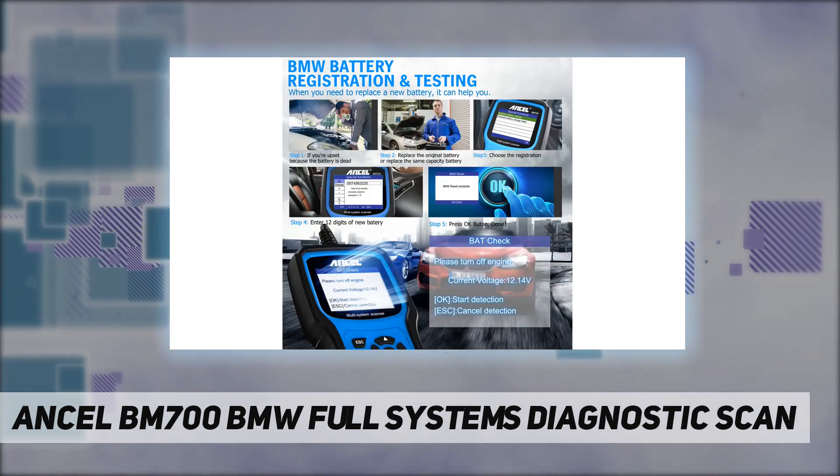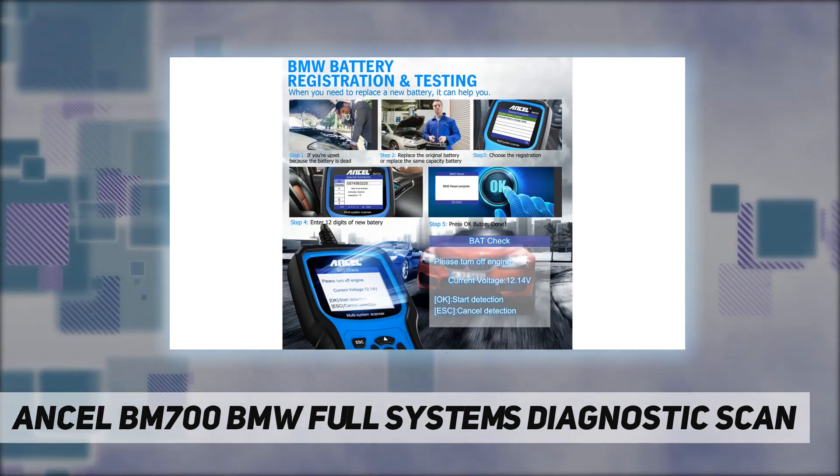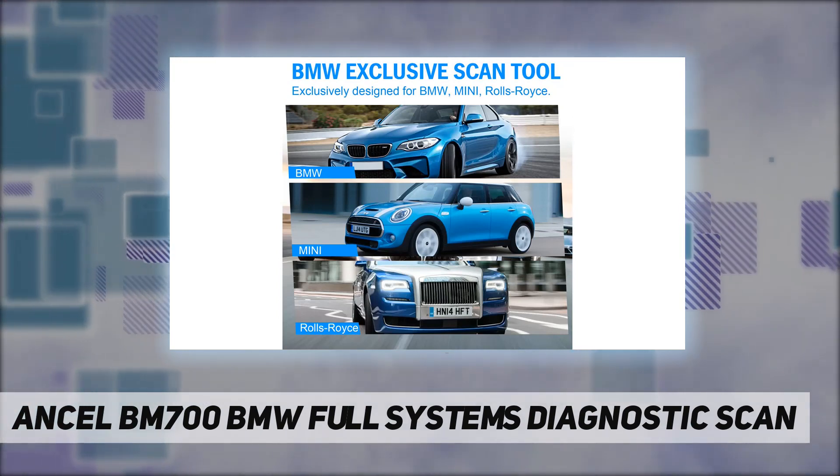The BM700 offers 22 special CBS reset and correction functions, providing owners and maintenance personnel full access to vehicle diagnostics.